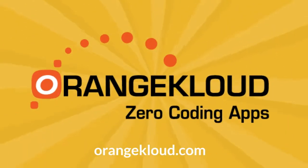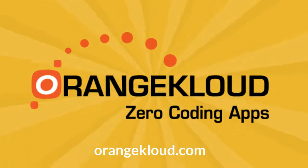Orange Cloud. Zero coding apps for all your field processes and workflow problems.